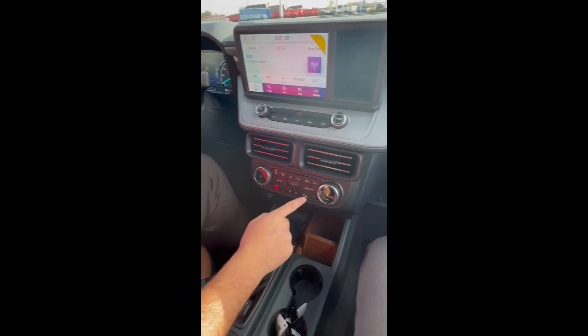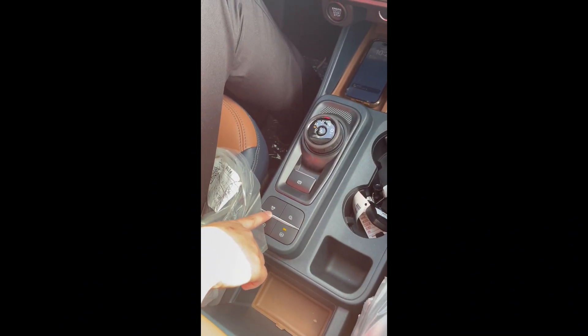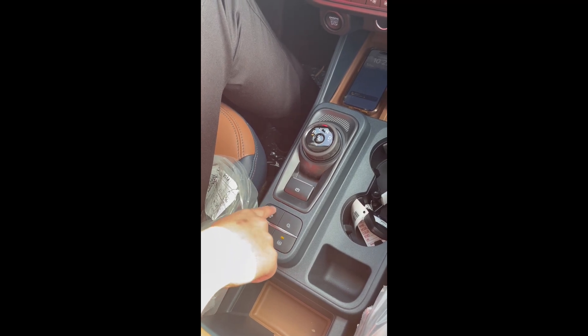You are also going to have your heated seats, heated steering wheel. And if you come down here, you are going to have your different drive modes: eco, sport, and snow. You are going to have your auto start and stop here as well as your auto hold.